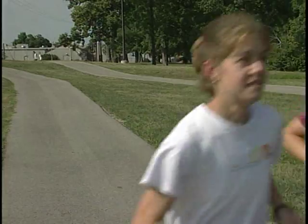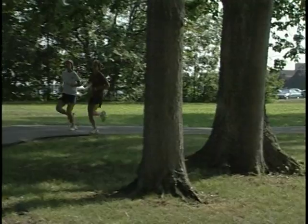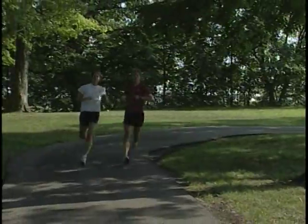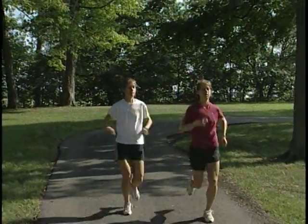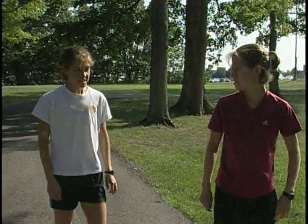How far are we going today? I don't know, a couple of miles. I've got a lot of work to do today. Good run today, it's time to get to the office, be in the lab.